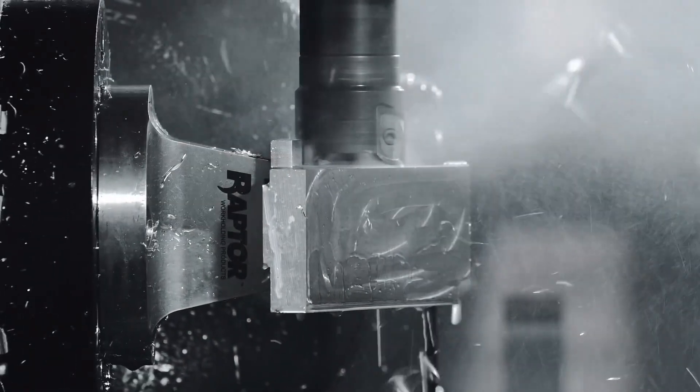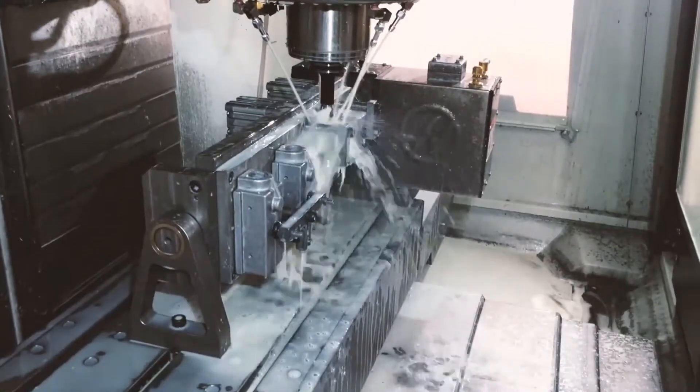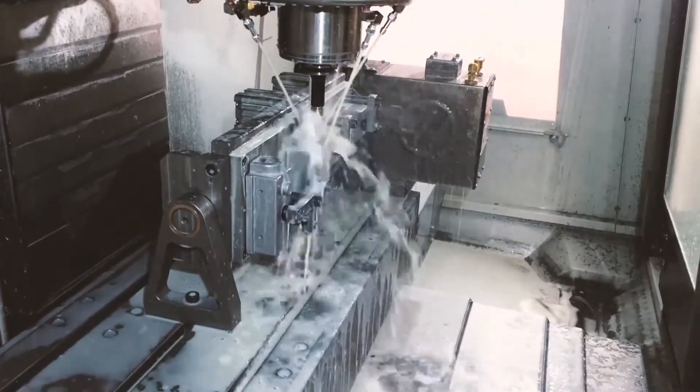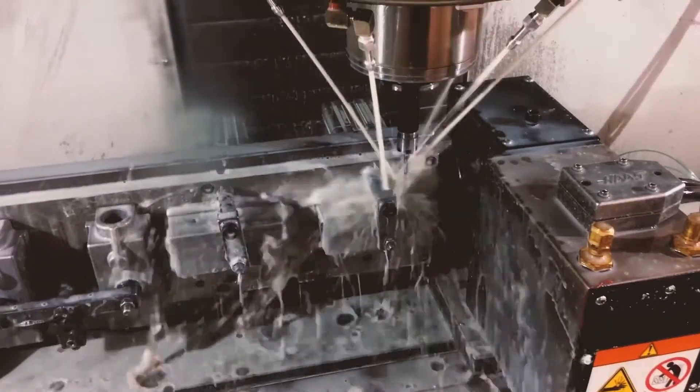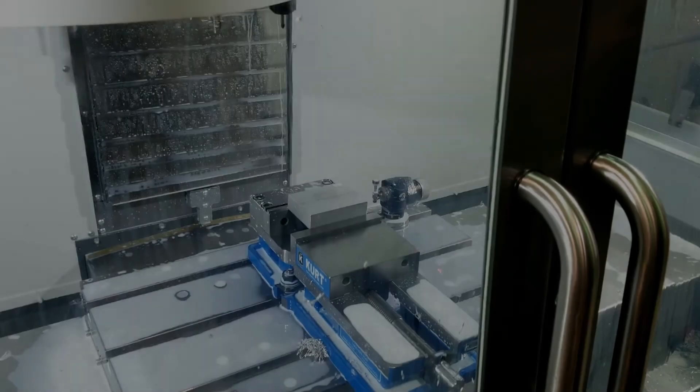The VF2 provides a more extended range, featuring 30 inches (762 millimeters) on the x-axis, 16 inches (406 millimeters) on the y-axis, and 20 inches (508 millimeters) on the z-axis.